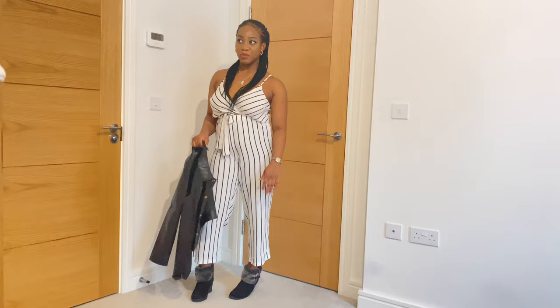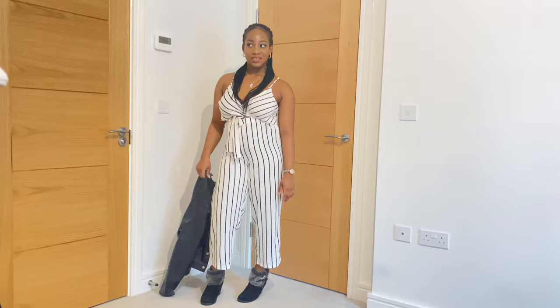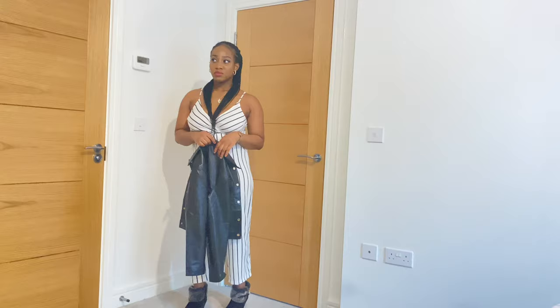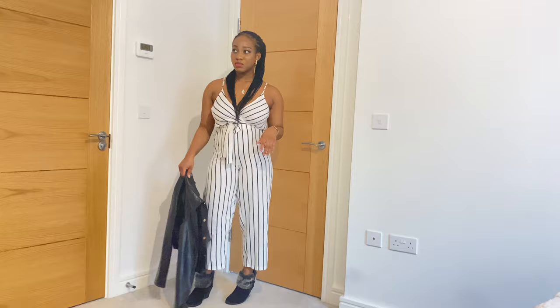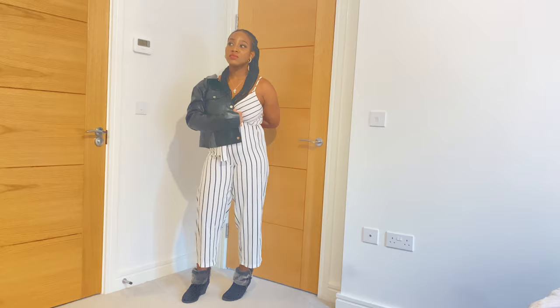For the second outfit, I wore the leather jacket with a striped self-tie cami top and wide leg trousers. I think wide leg trousers go with leather jackets so well. It gives this bougie look, which I was going for here, and I used ankle zipper boots to complement this look. This is like a daytime casual outerwear for me.